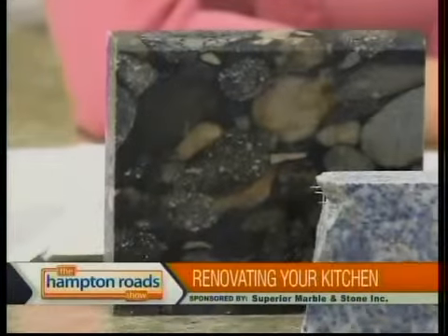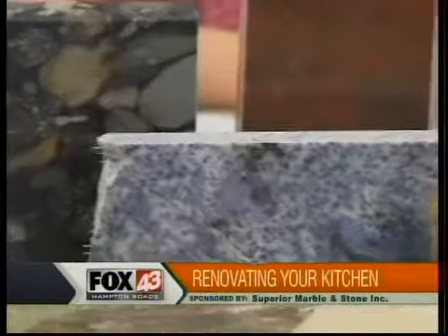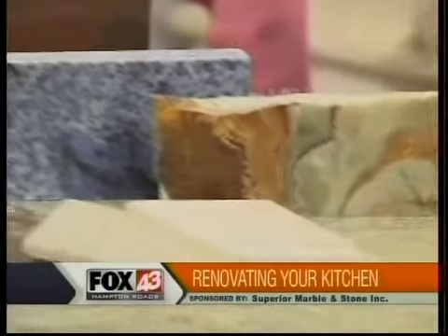I imagine, though, you have other customers who want other types of tops. What are your other options for those? Well, we have travertine, onyx, and marbles, which are ideal for areas like bathrooms and fireplaces. So as far as the options for kitchens and bar tops, you would kind of go toward granite? Yes, yes.